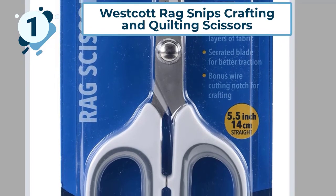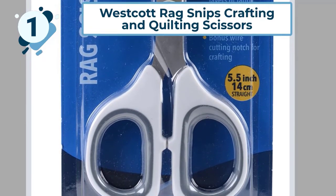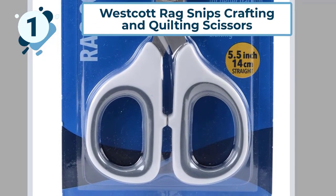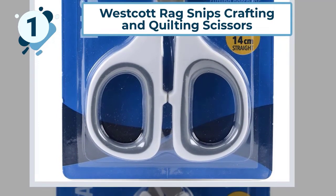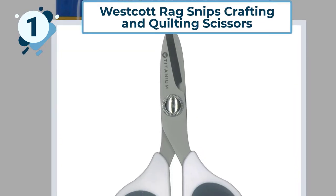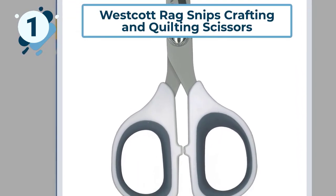These scissors are classified as heavyweight and can cut through heavy materials, rag quilts, and leather. The most important component of scissors is the blades, and the Westcott Rag Snips come with bonded titanium blades which are slightly serrated.